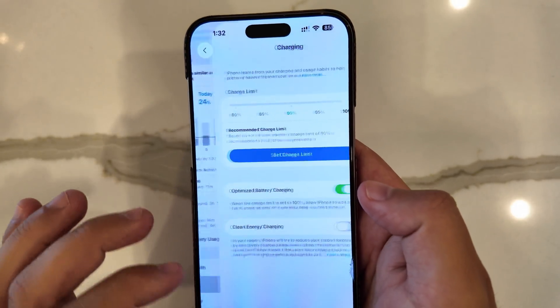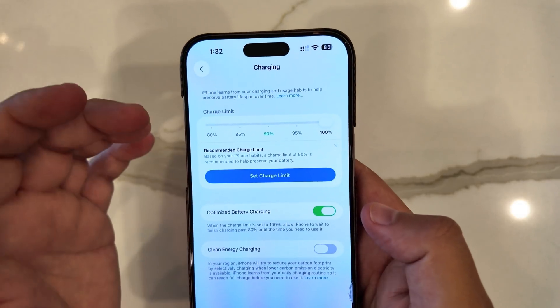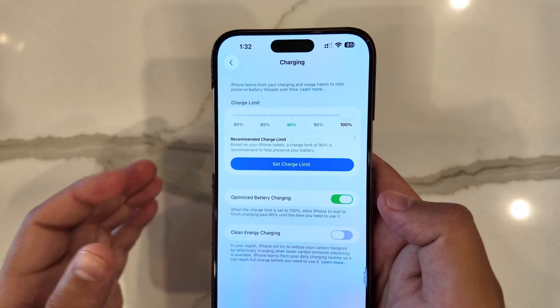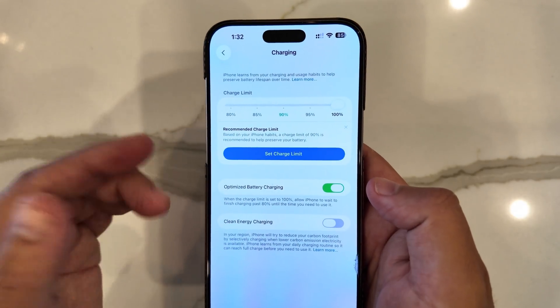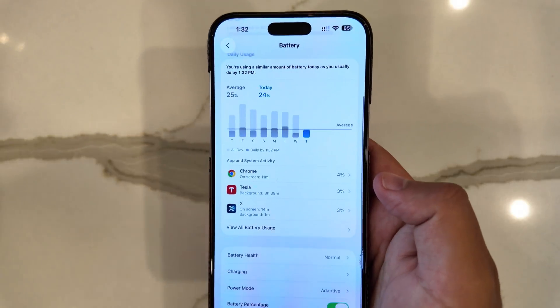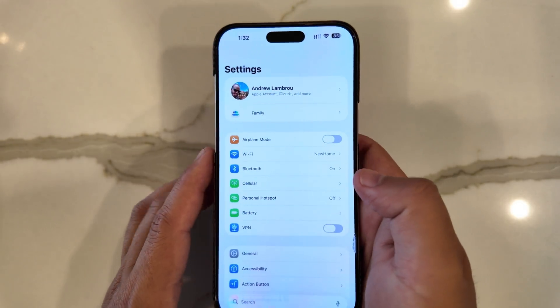Aside from that, charging battery optimization, charging limit, and battery intelligence have been showing a lot more consistency. The actual charging time left to charge has been displaying much better than in prior betas, and more consistently at that.